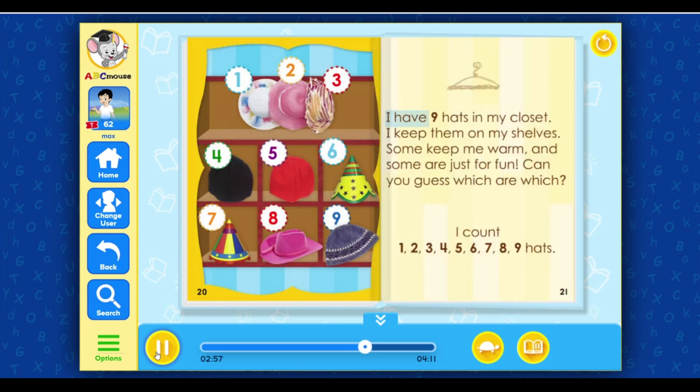I have nine hats in my closet. I keep them on my shelves. Some keep me warm and some are just for fun. Can you guess which are which? I count one, two, three, four, five, six, seven, eight, nine hats.